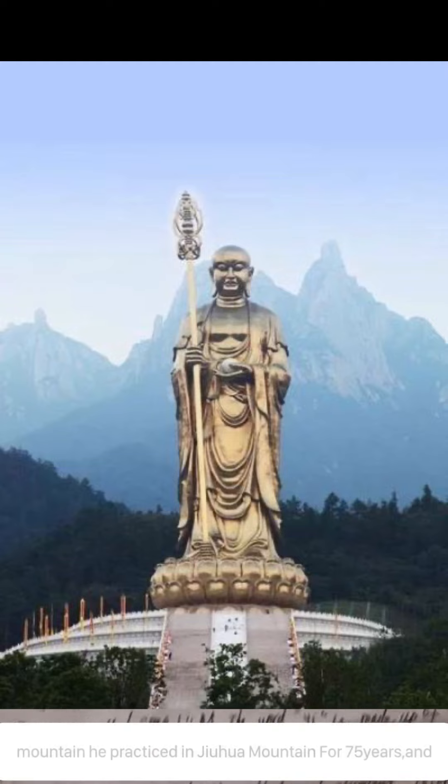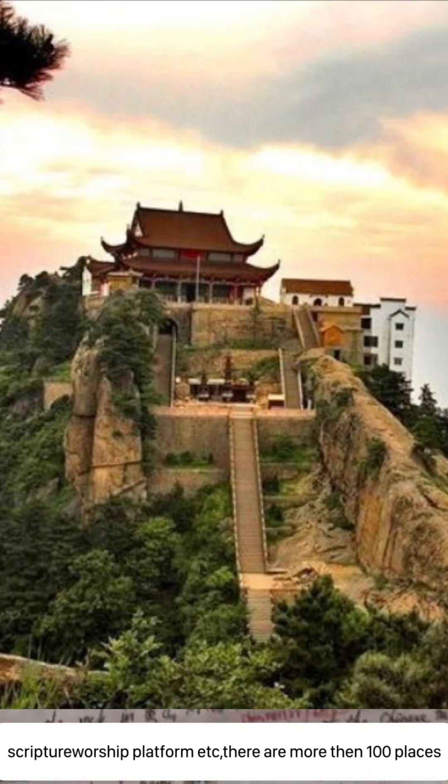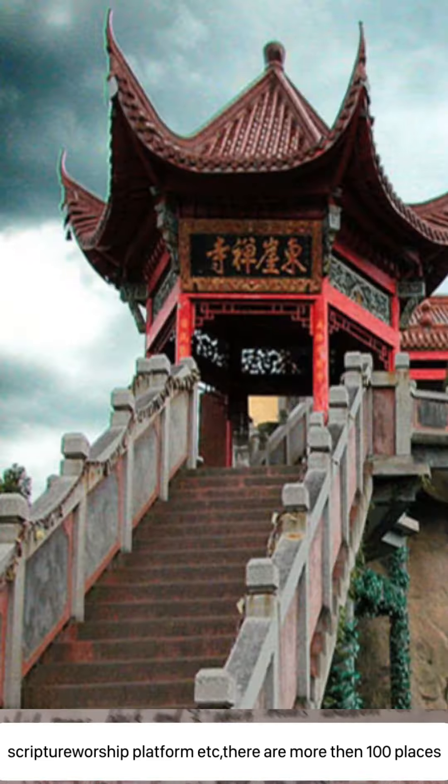He practiced in Jiuhua Mountain for 75 years and died at the age of 99. When you enter the Bodhi Hall, you can see the walls of the Bodhisattva. I believe that the blessing of the Bodhisattva will be with us in the future. Now we come to the Tiantai Scenic Area, which is a high mountain tourist area of Jiuhua Mountain. There are many peaks and craggy rocks. The main scenic spots include the suspicion bridge, little nine peak, ancient scripture worship platform, and more than 100 other places, which can be described as ever-changing scenery.